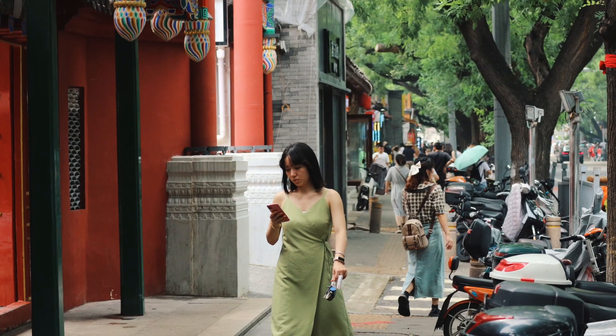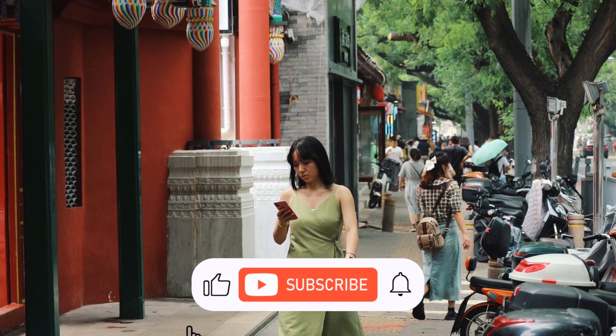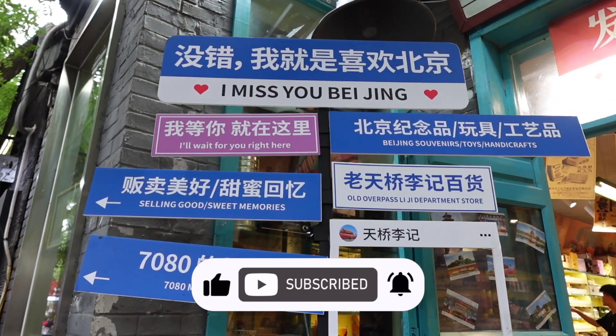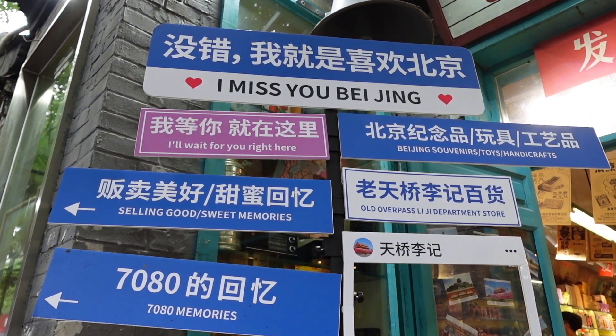We hope you enjoyed watching our video. If you did, please hit the like button and subscribe to our channel. We'll be back with more interesting videos shortly. Until then, see ya!